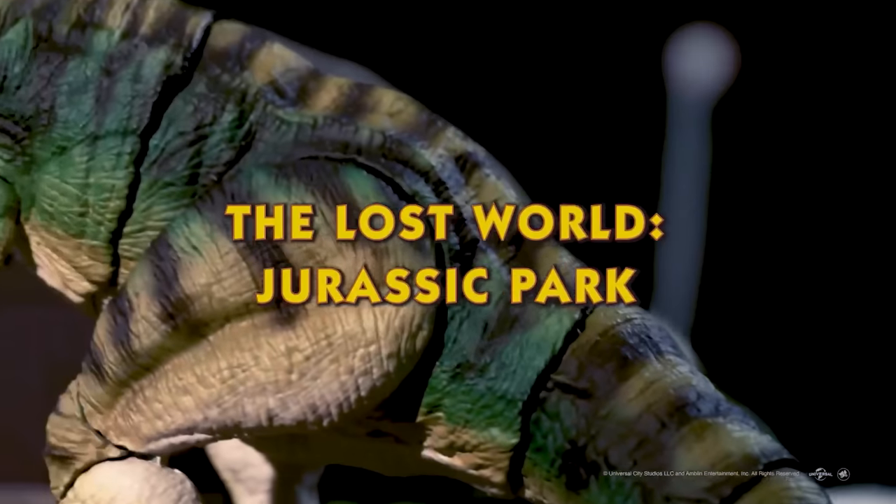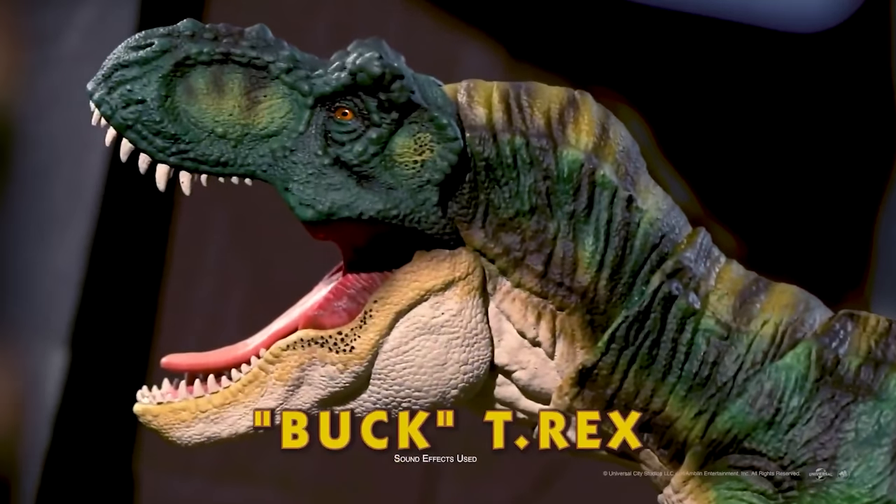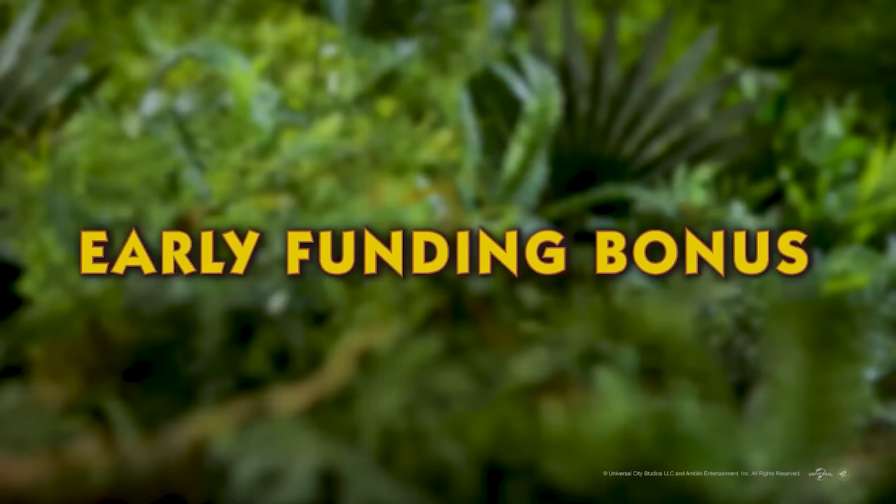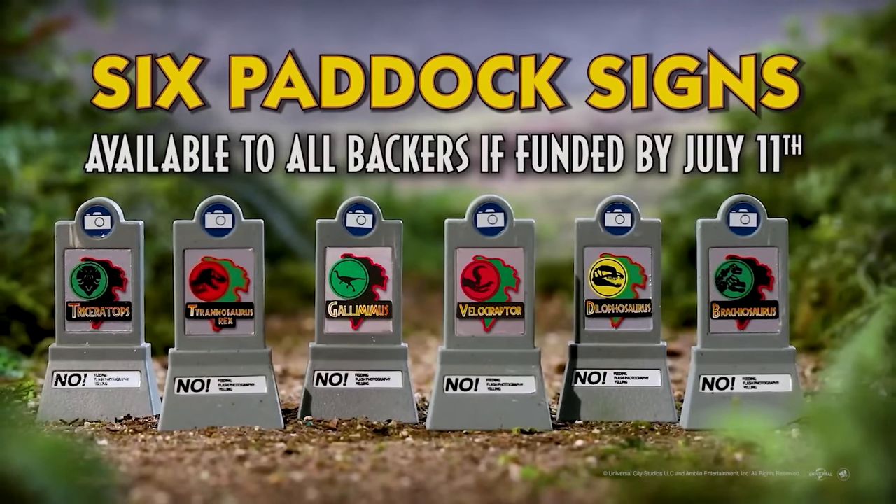The other unlocks were the electrified fence with Tim, the goat with a removable leg, the Ford Explorer, and of course the Bull T-Rex — which, from my comments and looking at other people's videos, was the main thing people wanted: a John Hammond Collection Bull T-Rex with a new head sculpt and different feet. If you did early bird you'd also get the little signs, but it failed, and it failed miserably.